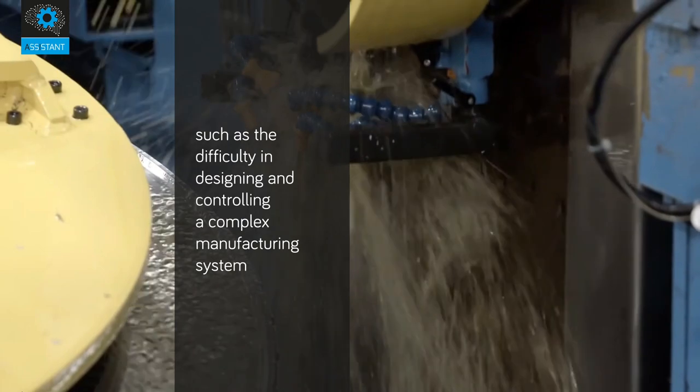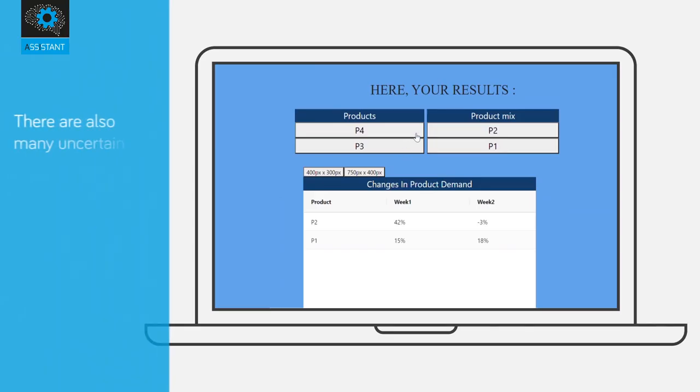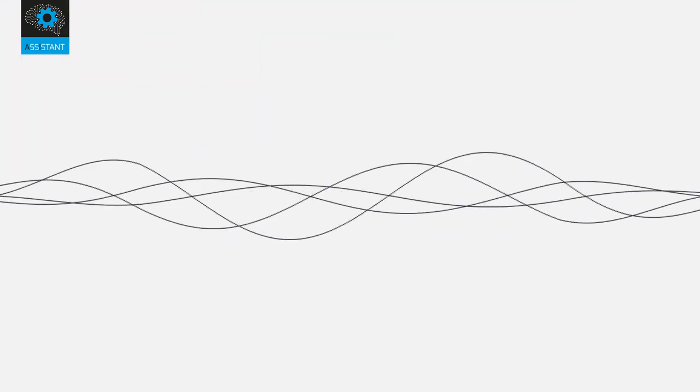There are also many uncertainties, especially when it comes to predicting demand over a wide range of products. To provide solutions to these challenges, the European Union has funded a digital research project.